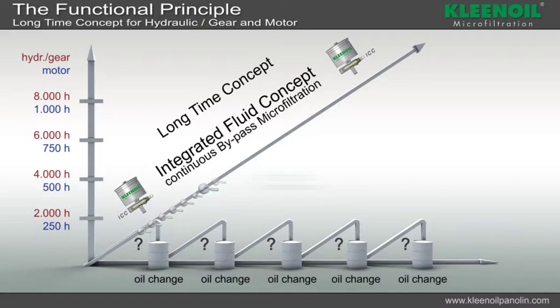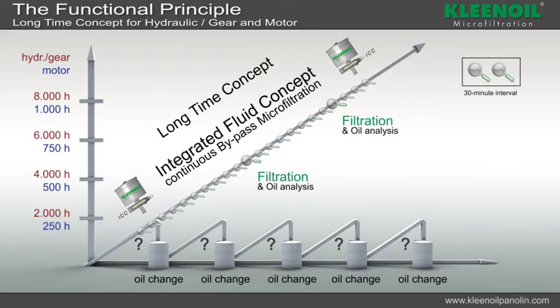The highest security is offered with the integrated fluid concept by clean oil, due to continuous bypass microfiltration and oil analysis with clean oil ICC. The oil analysis is now done every 30 minutes.